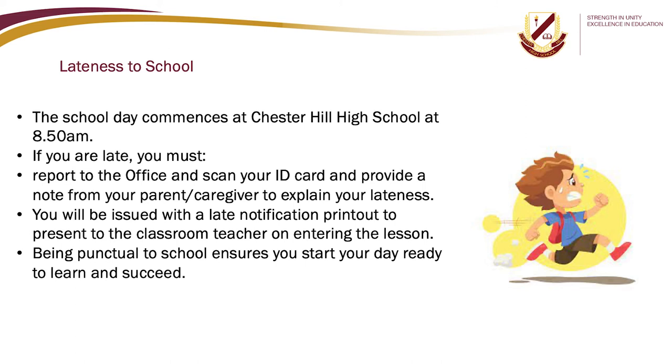Lateness to school: the school day commences at 8.50am. If you are late, you must report to the office, scan your ID card, and provide a note from your parent or caregiver to explain your lateness. You will be issued with a late notice printout to present to the classroom teacher on entering the lesson. Being punctual to school ensures you start your day ready to learn and succeed.